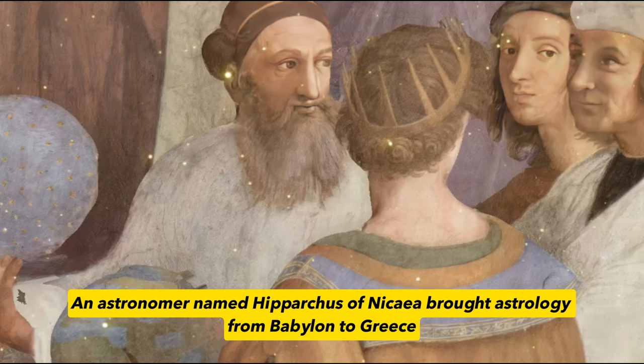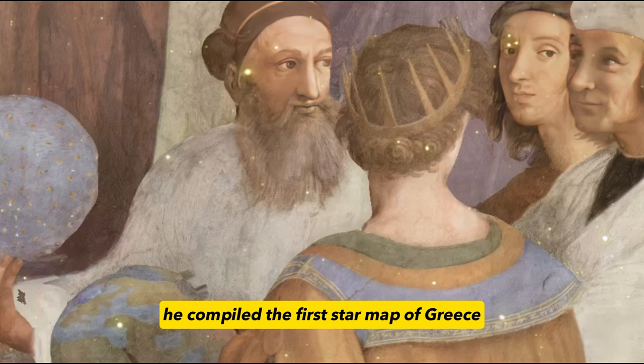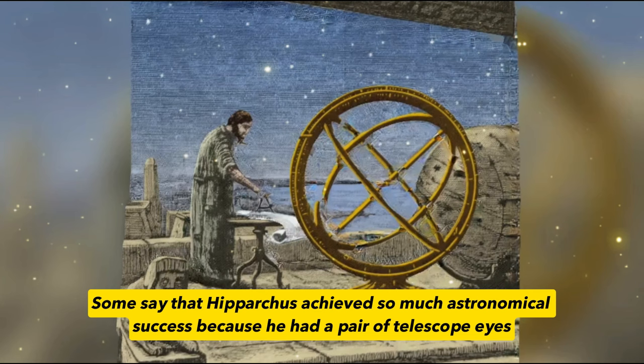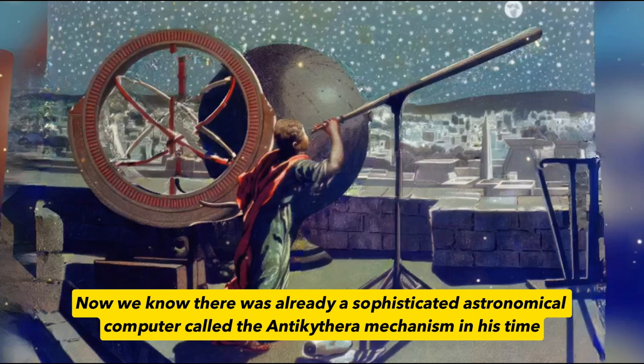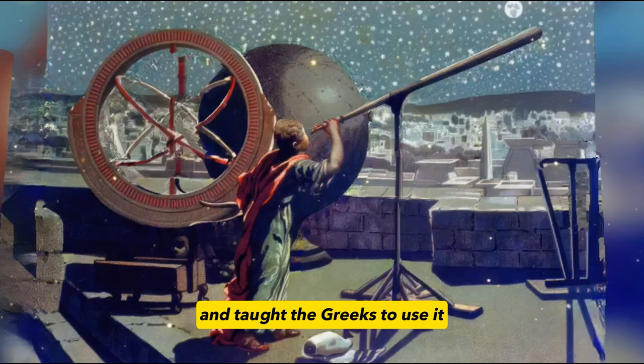An astronomer named Hipparchus of Nicaea brought astrology from Babylon to Greece. Hipparchus observed the positions of 850 stars and recorded the trajectories and times of these stars. He also compiled the first star map of Greece, gave ecliptic coordinates, and more — making him the first person in ancient Greek astronomy. Some say Hipparchus achieved such astronomical success because he had telescope-like eyes, but pinpointing the positions of 850 stars with just eyesight is indeed difficult. A reasonable guess is that Hipparchus brought back the Antikythera mechanism from Babylon, worked hard to understand it, and taught the Greeks to use it — hence astrology became popular in the West.